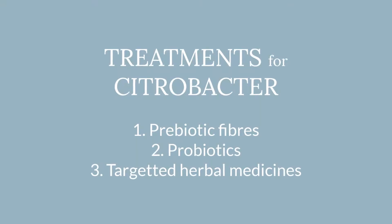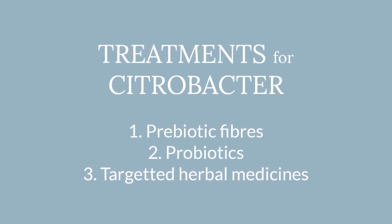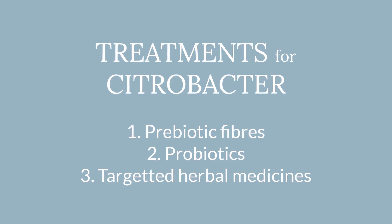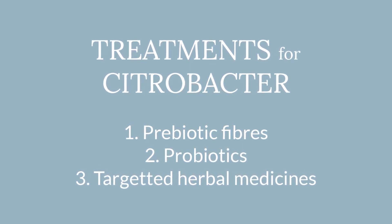Common interventions include prebiotics — partially hydrolyzed guar gum, galacto-oligosaccharides, fructo-oligosaccharides — as well as probiotics. Lactobacillus reuteri is a really big one here. And then very targeted herbal medicines, frequently rich in polyphenols.